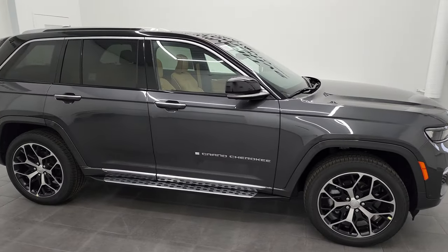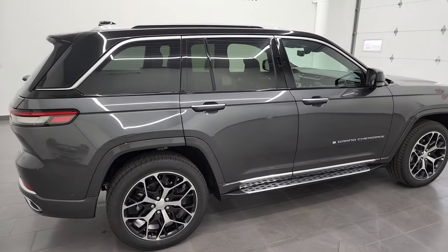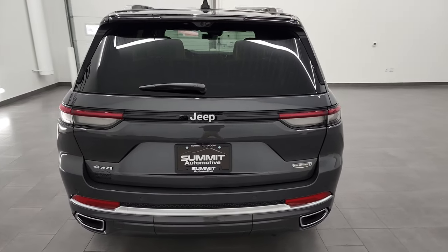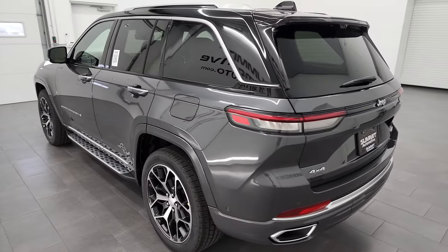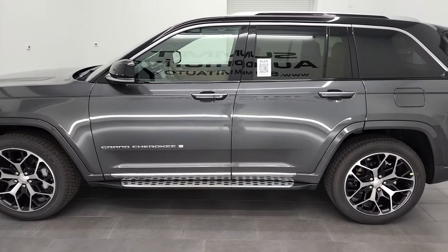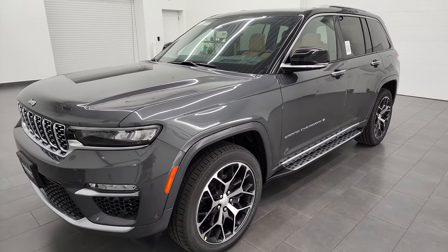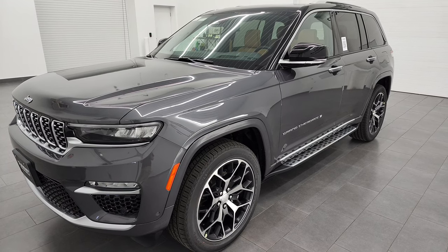Hey everybody, this is Brett and today I'm super excited to show you this brand new 2022 Jeep Grand Cherokee Summit Reserve Package. The stock number is 22J113. I am here at Summit Automotive in Fond du Lac, Wisconsin — your new and used Jeep and Jeep Grand Cherokee headquarters. I really wanted to do a video on this one in particular because it is the Summit Reserve Package, probably one of the top packages you can get on the Grand Cherokee.